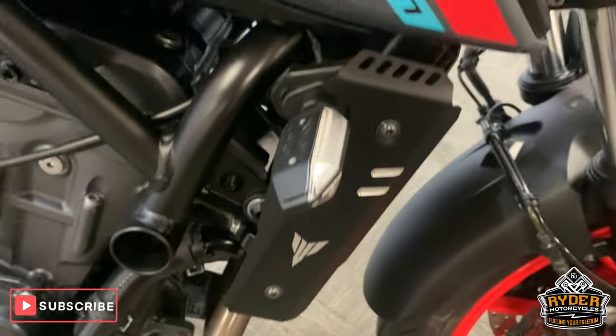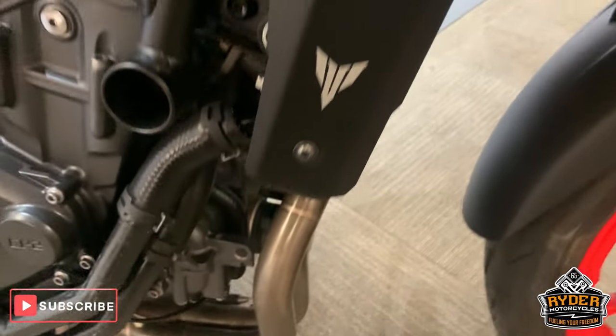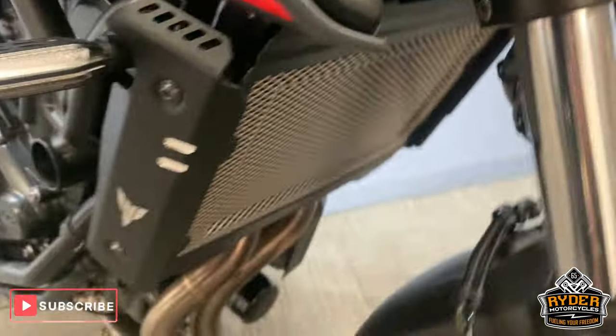Coming around the side, nice little indicators there. It's got the radiator guard there as well, which is really good.